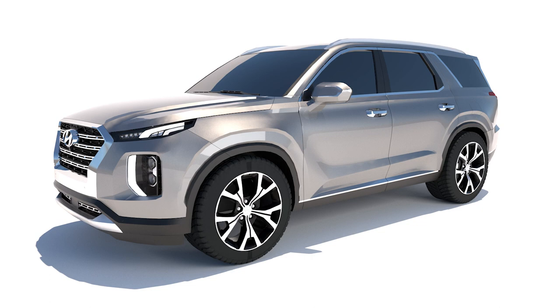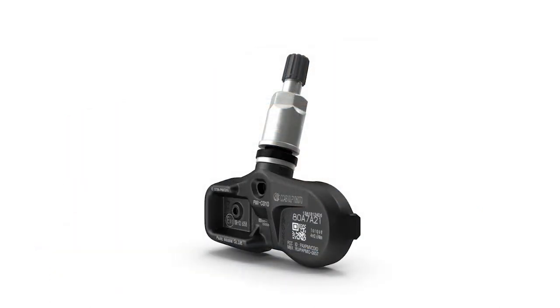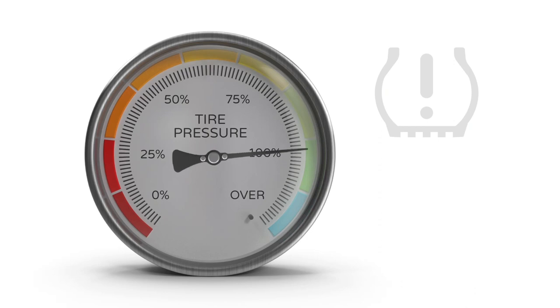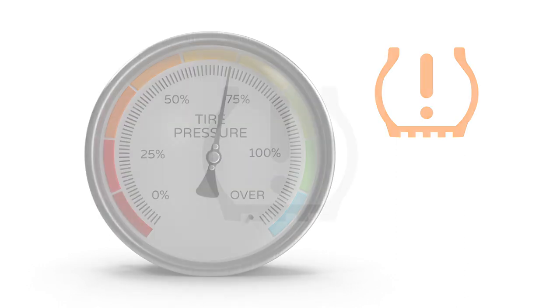Tire pressure monitoring systems monitor air pressure directly via a sensor inside each tire, or indirectly via the anti-lock braking system's wheel speed sensors. These two TPMS systems are designed to alert the driver when tire pressure drops by 25% or more than the target tire pressure by displaying a low-pressure warning light on the dashboard. If your TPMS light flashes for a short period immediately after you start your vehicle and then stays lit solid, there's a problem with the monitoring system.